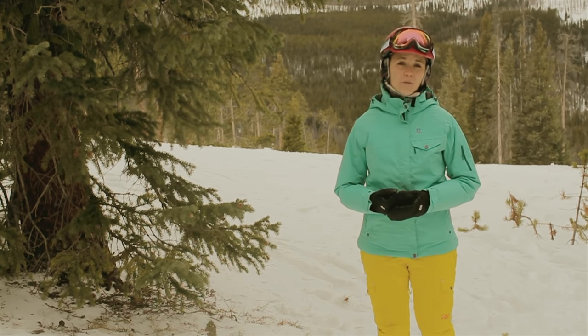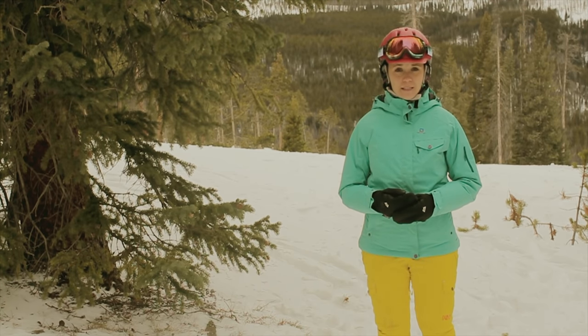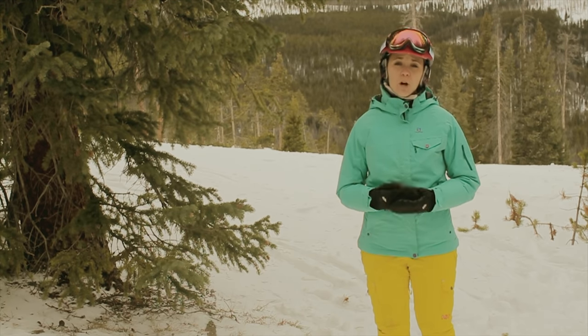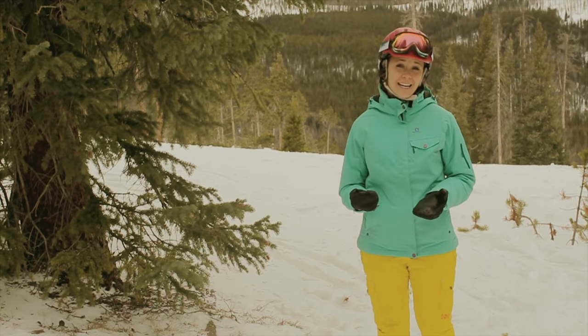Next up, you're not going to want to forget goggles, similar to these ones on my head, and you're going to want to remember goggles for a couple of reasons. First of all, they're going to give you eye protection to keep any debris or tree branches out of your eyes, but they're also going to act as sunglasses, keeping the sun and glare out of your eyes so they don't get tired.